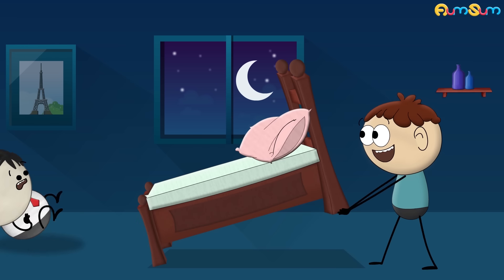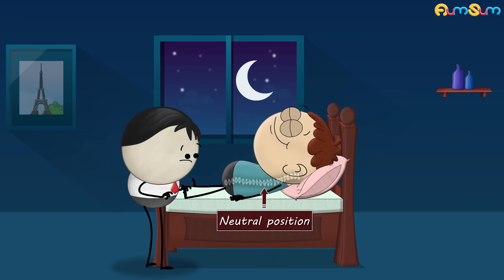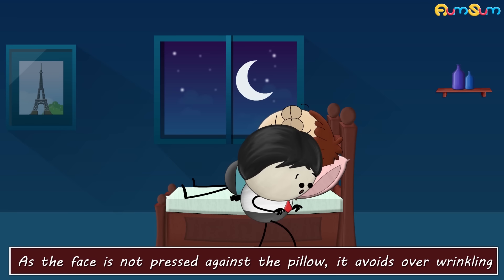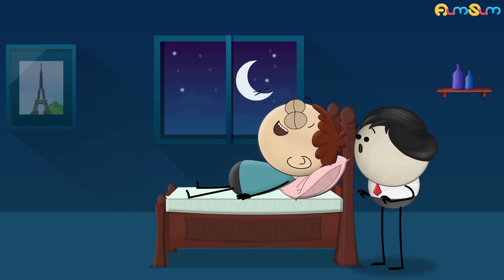Sleeping on our back allows our spine to rest in a neutral position, preventing neck and back pain. Also, as the face is not pressed against the pillow, it avoids over-wrinkling. However, this position is prone to more snoring.